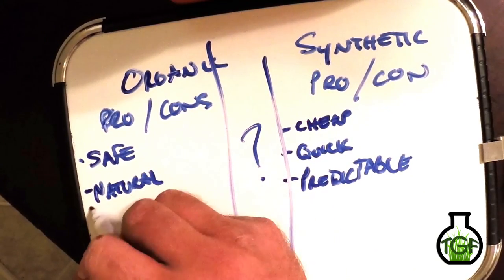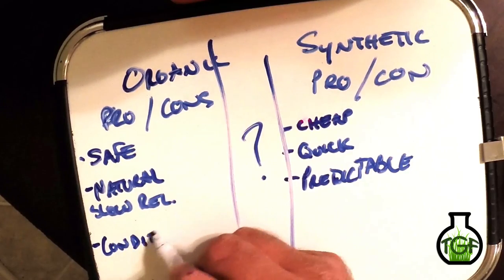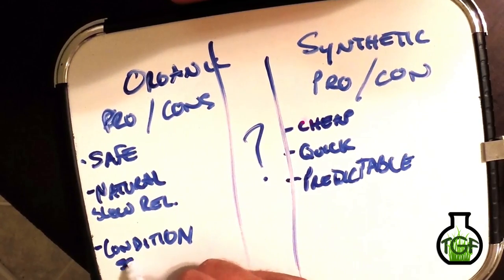Organic fertilizers are very safe, naturally slow release, and probably the best thing about organic fertilizer is that it actually conditions the soil. Adding organic matter into the soil naturally increases microbe populations. As those microbes consume the biosolids or chicken litter, the byproduct is ammonium and nitrate — your nitrogen source available to the plant — along with carbon. That decomposed organic matter will improve soil structure, improve cation exchange capacity, and allow the soil to hold on to other nutrients and water for longer periods of time.